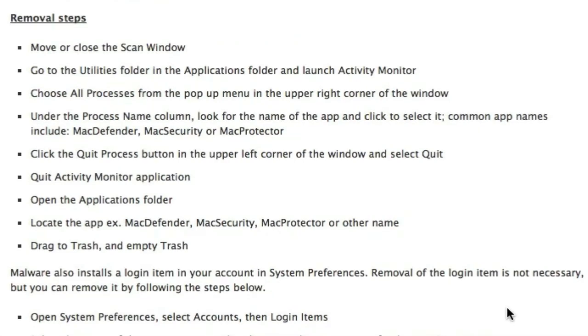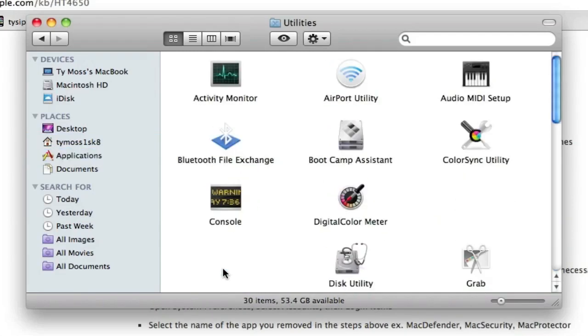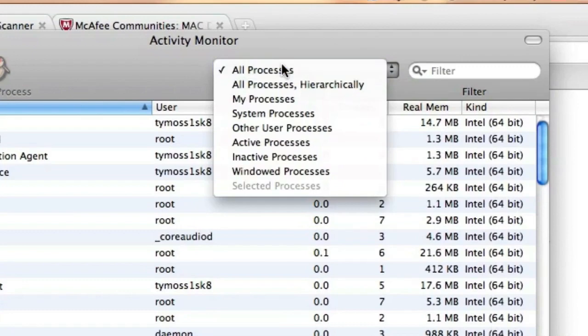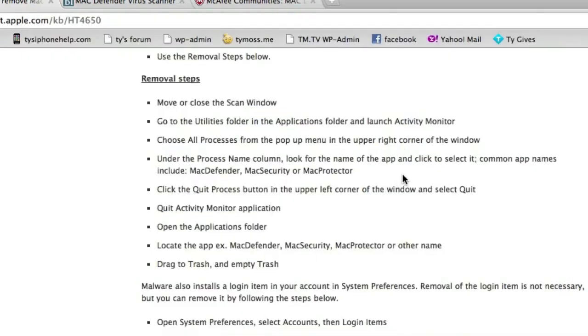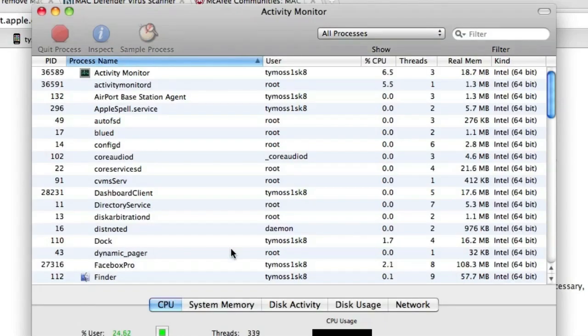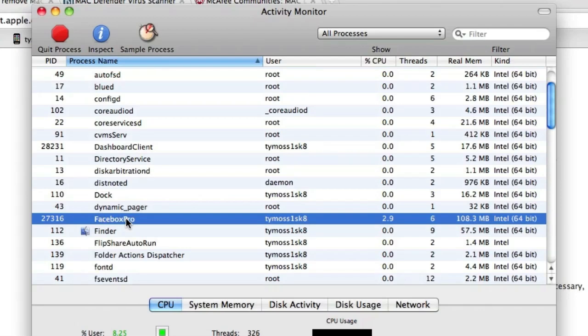Now if it's already installed, here's how you remove it — it's actually pretty simple. First, close the scan window. Go to Finder, then Applications, find the Utilities folder inside that, and open up Activity Monitor. Make sure at the top you have All Processes selected in the drop-down menu. You're going to look for the process — common app names for the virus are Mac Defender, Mac Security, or Mac Protector. Select it and hit Quit Process. That will quit the process, then go ahead and quit Activity Monitor.